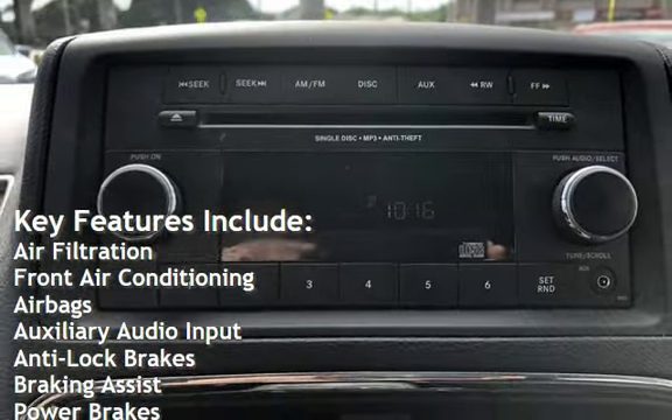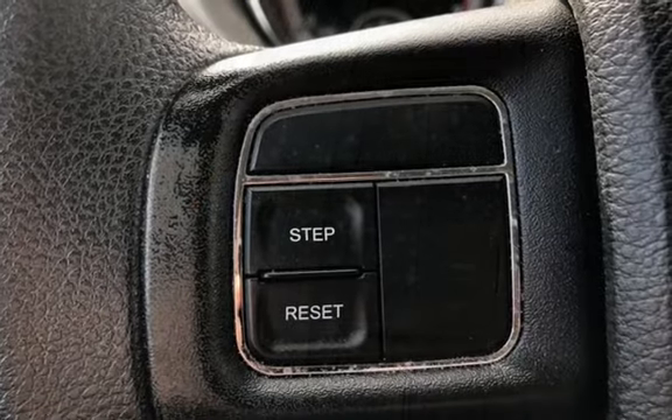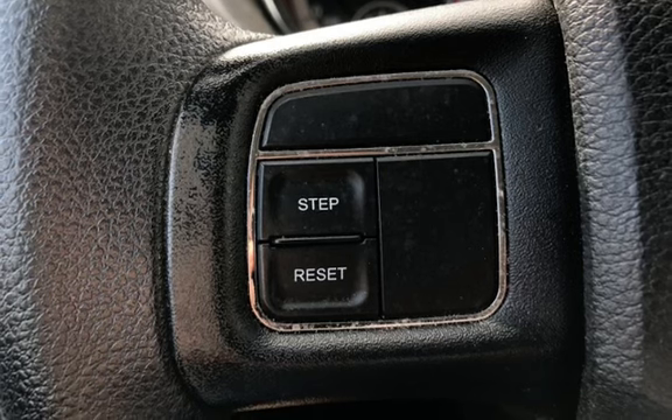Further features include child seat anchors, seat belt force limiters, power door locks, stability control, traction control, a spare tire kit, and a window defogger.